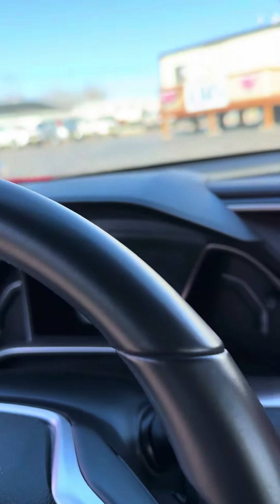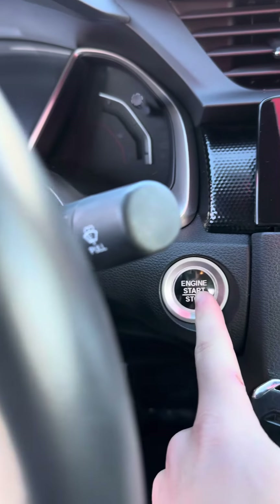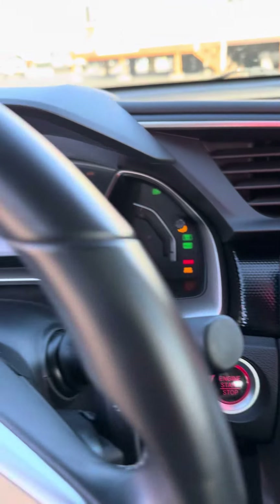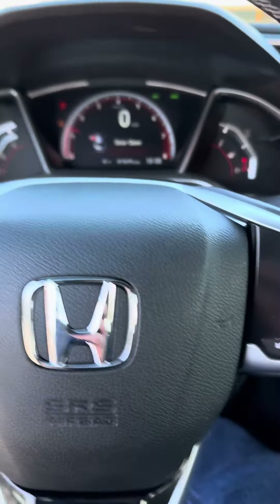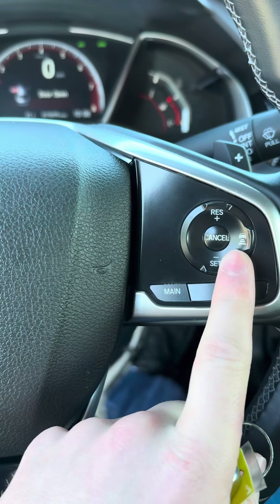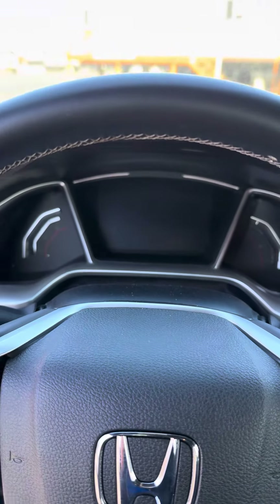Let me grab the key so I can display that for you. Just push button start — starts right up. One of my favorite features of this Honda Civic is that it does come with lane centering and adaptive cruise control to keep you within your lane and to keep you at a safe following distance with the car in front of you.